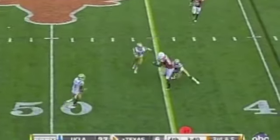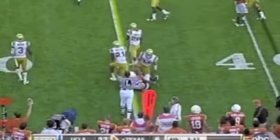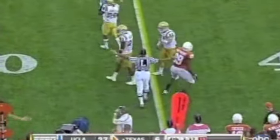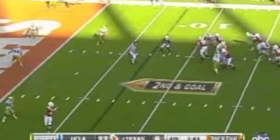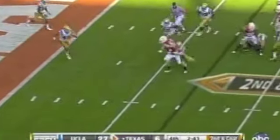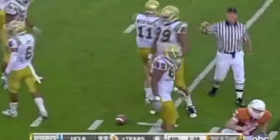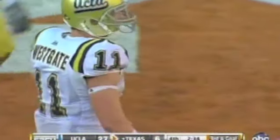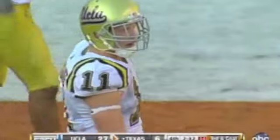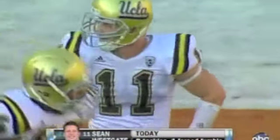Gilbert throws short again. Matthews had a couple of key drops today — he has the first down across the 45. But want to keep them out of the end zone for the entire day. Gilbert has time, starts to run, and gets swung down by Sean Westgate. He still has a full tank of gas on this hot and humid day. He had a nice tackle near the five.